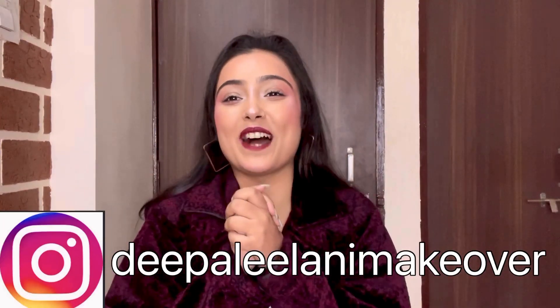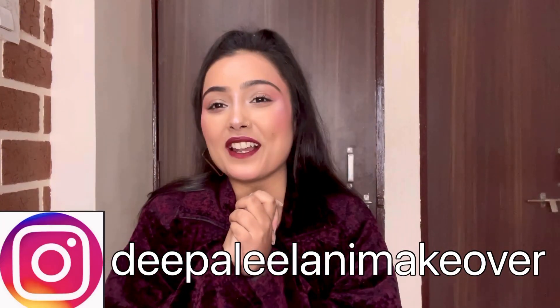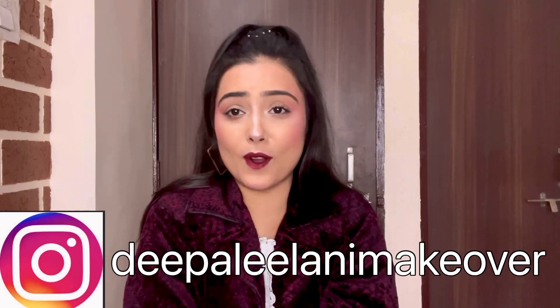Hello everyone, welcome back to my channel. I hope you all are doing well and have subscribed to my channel as well. In today's video, I am going to tell you my go-to products or what products I usually carry when I am going outside. So if you want to know, then keep watching.